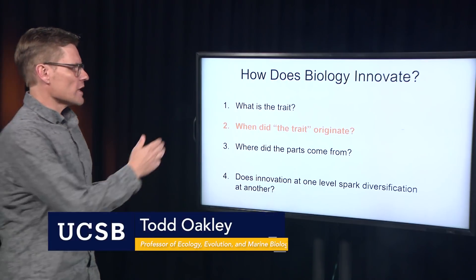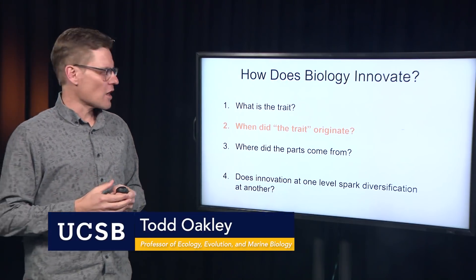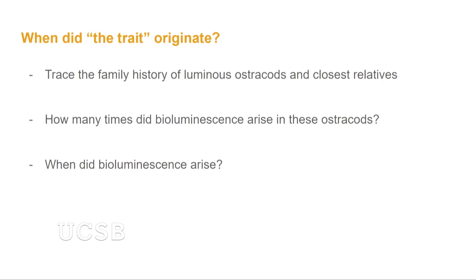So that's what the trait is. Next, I want to talk about when this trait of ostracod bioluminescence originated. In order to figure that out, we traced the family history of these bioluminescent ostracods and compared them to their close relatives. Then we asked how many times did bioluminescence arise evolutionarily in this group? And then by comparing the fossil record as well as the genes of these animals, we determined when the bioluminescence arose. And it's older than I expected.